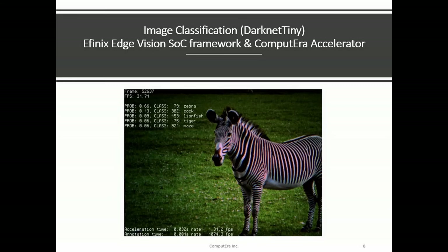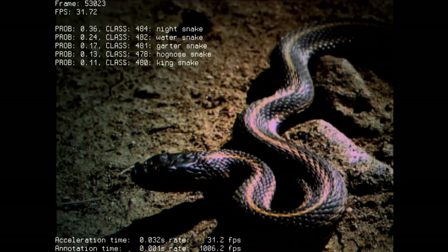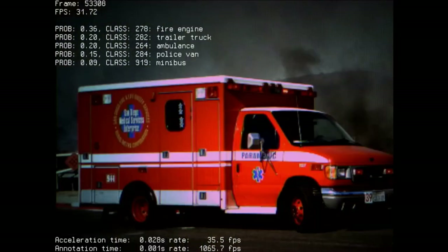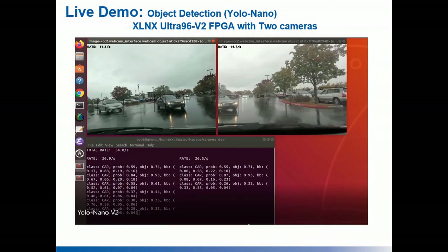This next demo is image classification using TinyDarkNet on an Afinix EdgeVision SoC framework and the Computerra accelerator, running inference at about 32 frames per second and classifying over a thousand objects.